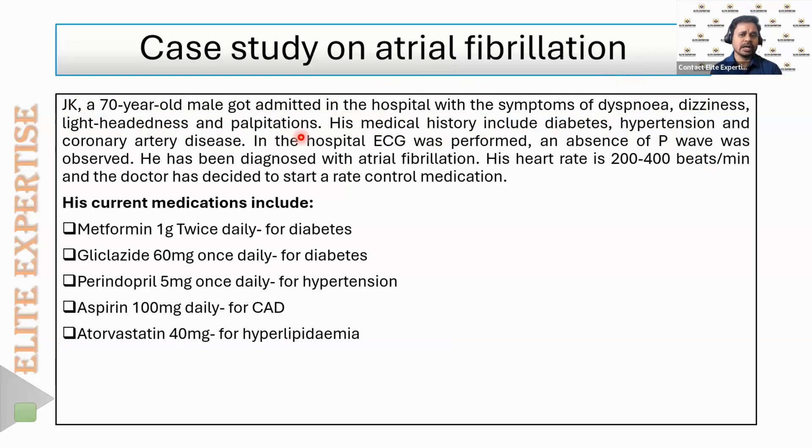His heart rate went up to 200 to 400 beats per minute. The doctors decided to start the patient on rate control therapy. This is the case scenario — let's now learn about atrial fibrillation in an easy way.